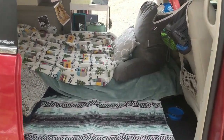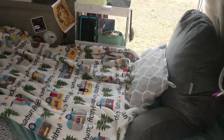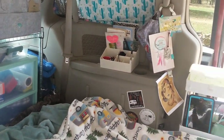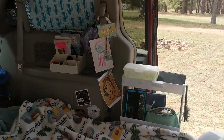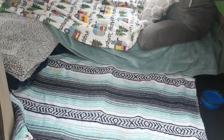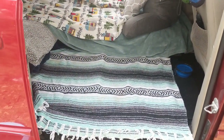Right now my van is just set up how it's always set up. I'm really enjoying the new way I have my van set up — I just love it. This floor space has been a monumental change.